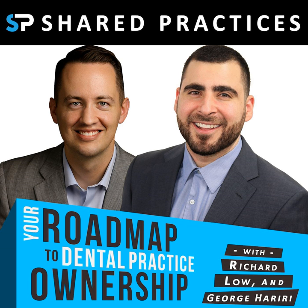We have some orders of business to cover. The first is that this episode of the Shared Practices podcast and Dental A-Team podcast is affiliated with a company sitting to the left of us called Swell. I need to capture both of your stories on air about Swell. George, give me your Swell experience.